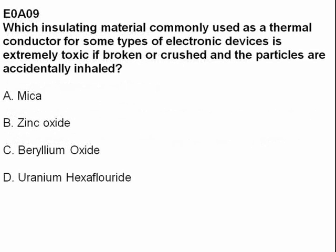Which insulating material, commonly used as a thermal conductor for some types of electronic devices, is extremely toxic if broken or crushed and the particles are accidentally inhaled? Answer C: beryllium oxide.